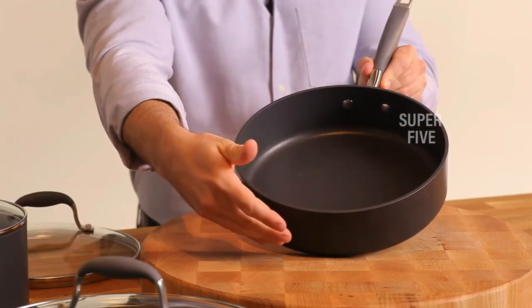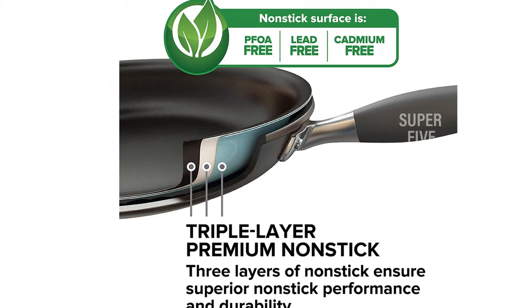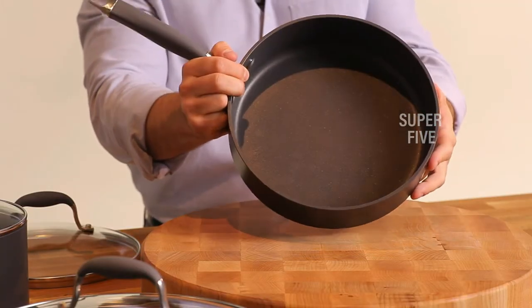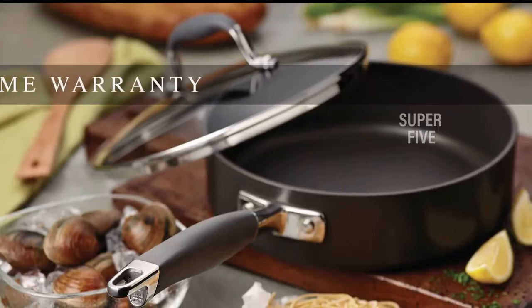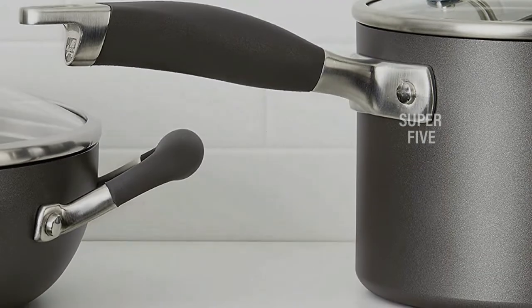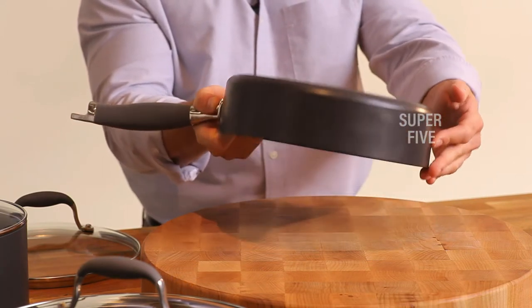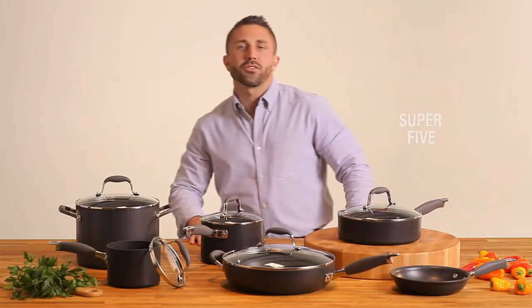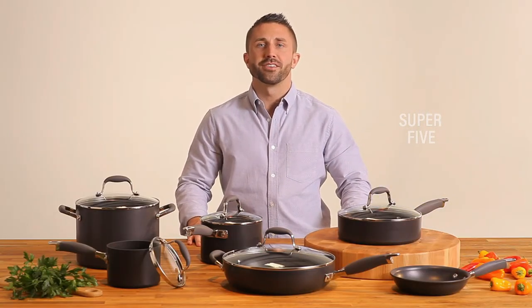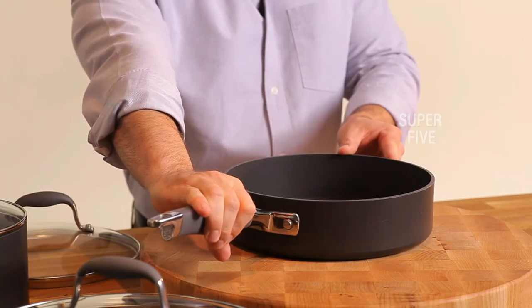Comfort and confidence: the cookware set's Anilon Sure-Grip handles offer a solid, comfortable grasp and are dual-riveted for strength. Convenient and versatile shatter-resistant glass lids retain heat and moisture during cooking, and the pots and pans are oven safe to 400°F. Set includes two saucepots (1.5 and 3 quart), an 8.5-quart stockpot, a medium 3-quart sauté pan, and small and large skillets (8.5 and 12 inch). Material: anodized aluminum. Not dishwasher safe. Not suitable for induction stovetops. Pros: comfortable padded handles, bonus larger skillet, utensil-safe nonstick coating. Cons: nonstick surface needs added oil.